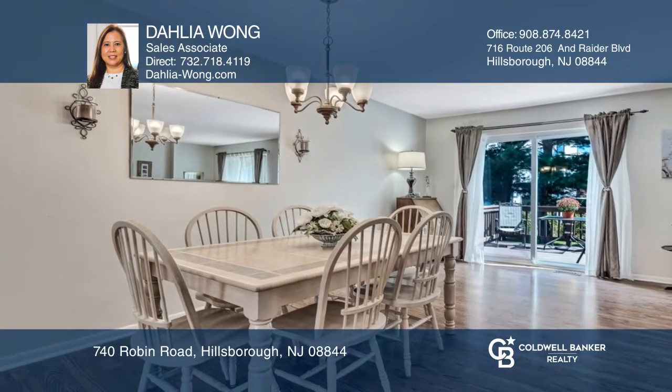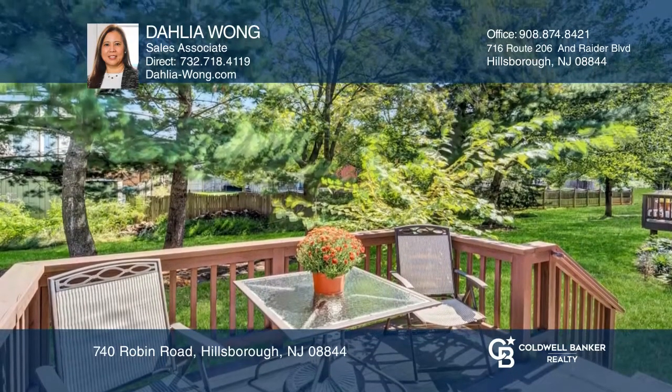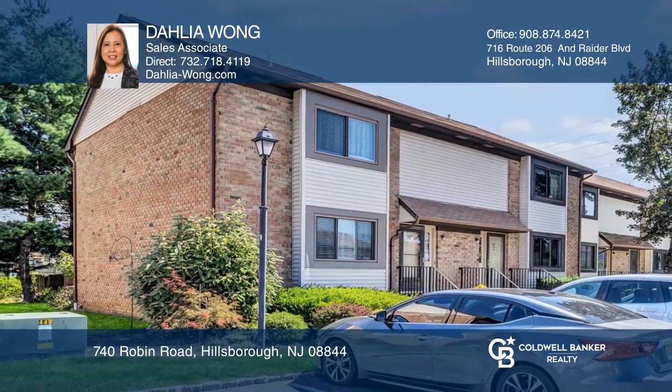The living and dining rooms have updated flooring throughout and leads you to a private backyard and deck for entertaining. Don't wait, schedule a tour with Dahlia Wong before it's too late.